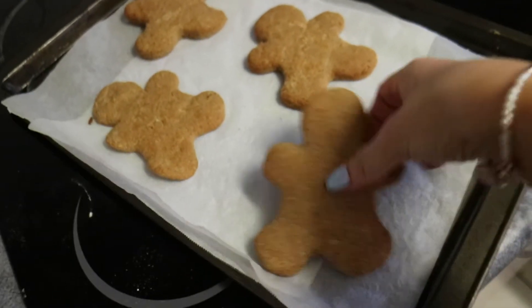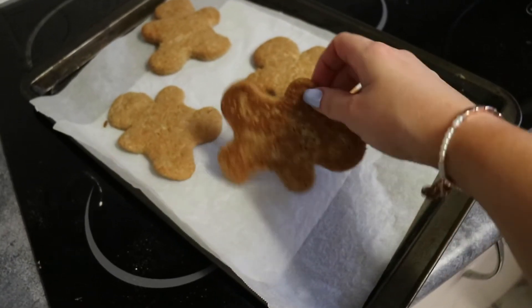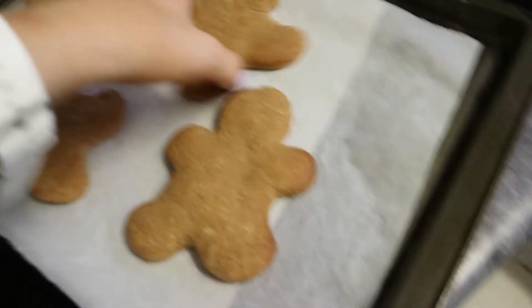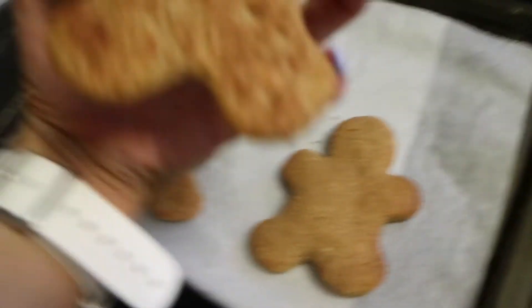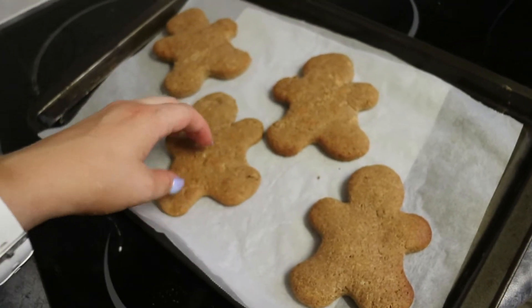And gingerbread men are done! They're a little bit hot but you can see how good they turned out. How good does that look? Gingerbread men cookies — protein cookies. I'm actually so impressed with my efforts. We put so much work into these recipes and into the ebook, putting it all together and making sure that it was really good for you guys.